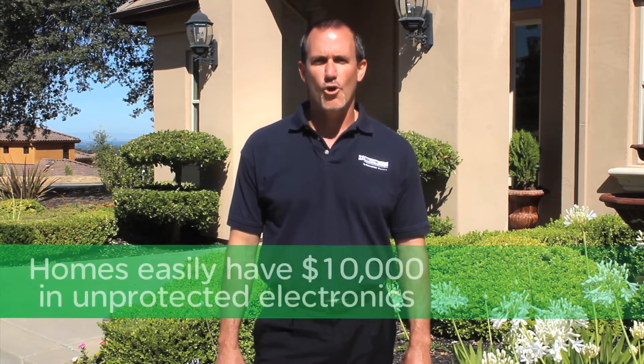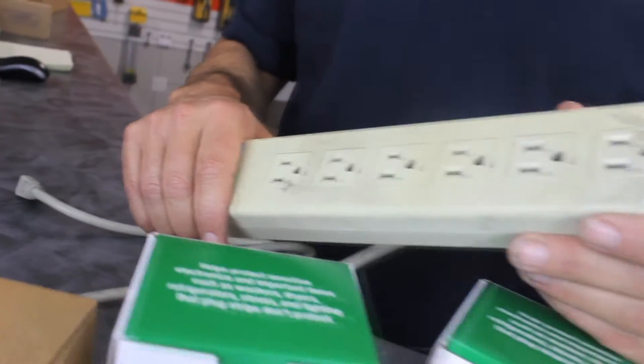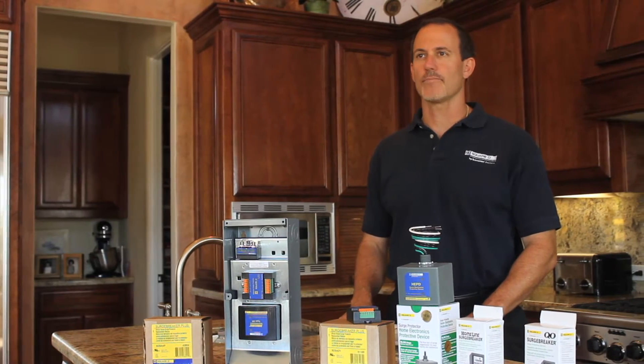Modern homes typically have a lot of money invested in home electronics. In fact, homeowners probably have more electronics than they realize. So we're gonna go inside and take a look. These surge protection strips are common; however, it's near impossible to get one behind every electronic appliance in the home, like washers and dryers.